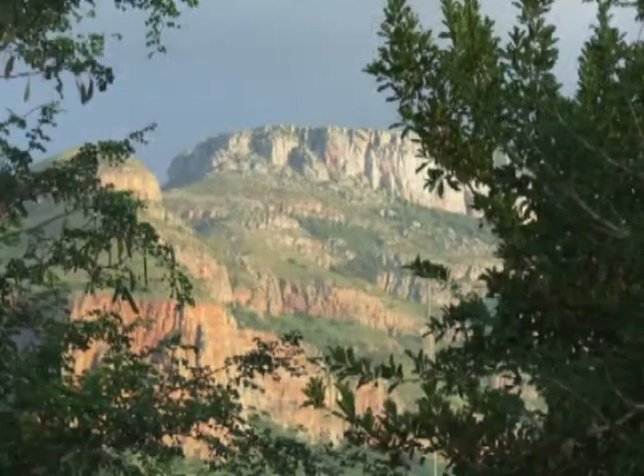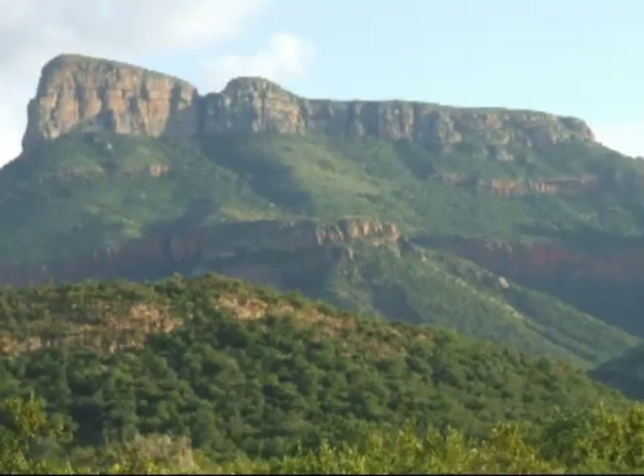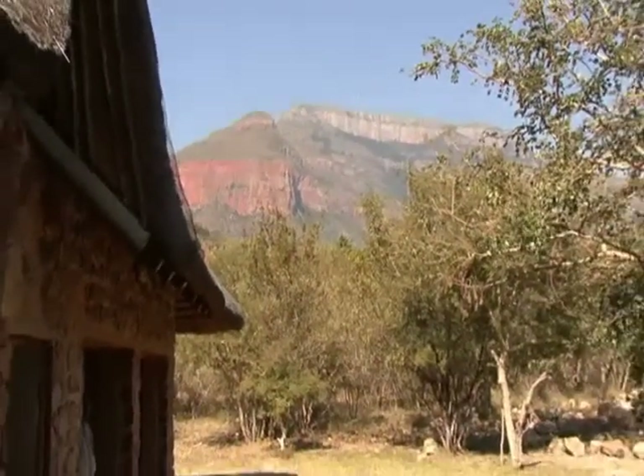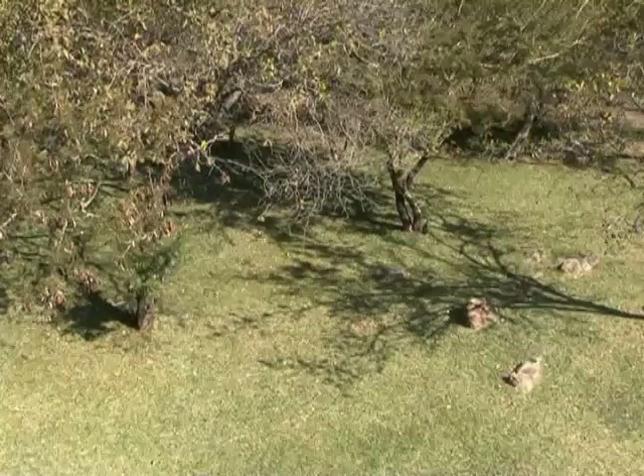This best-kept secret in South Africa boasts an 80-hectare residential development with a variety of fauna, flora and birdlife. The reserve offers a total of 56 stands, all bigger than 1 hectare in size, of which 50% has been developed already.